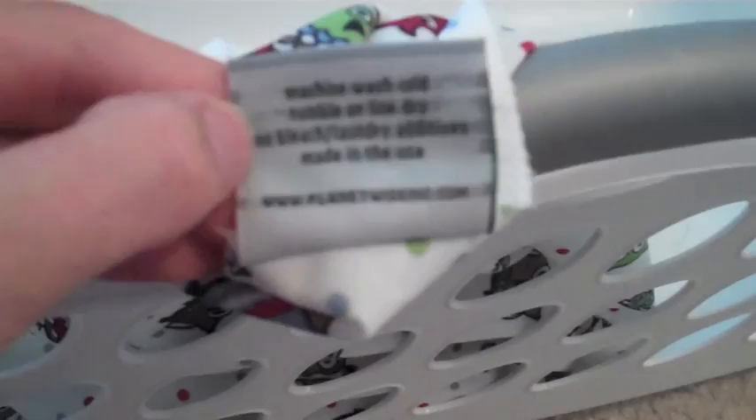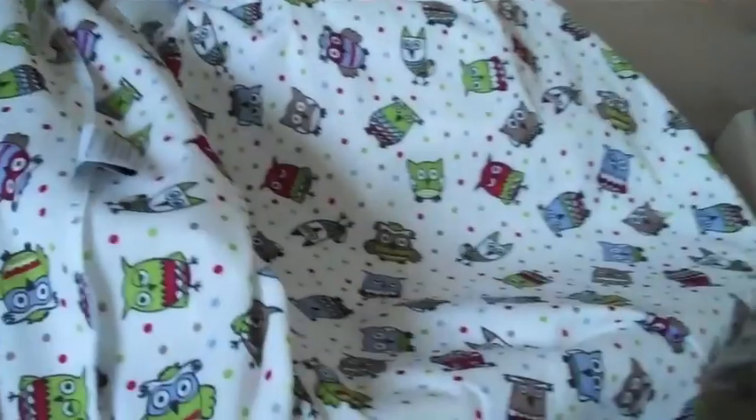The care label says machine wash cold, tumble or line dry, so I'm going to tumble dry on medium. Here it is fresh out of the wash and it washed and dried perfectly. Ready to use again.